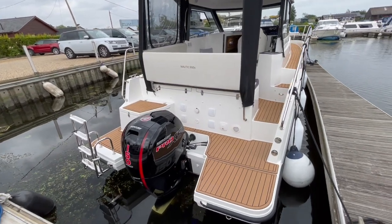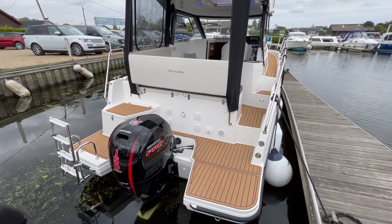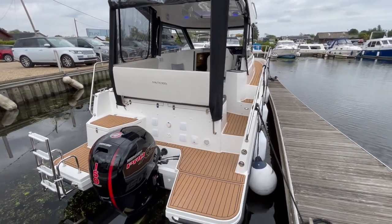This model is fitted with a 150 horsepower Mercury outboard engine. There are a range of different engines available for the boat, so depending on where you want to use it and how you want to use it, there are different options available for you.